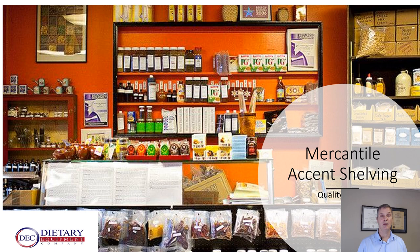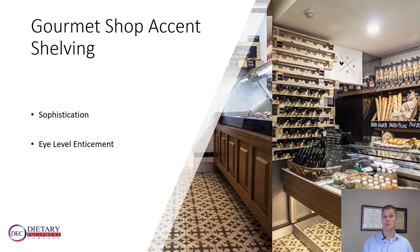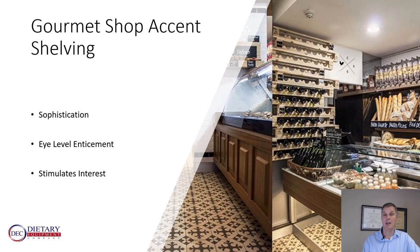Mercantile accent shelving — this is another way to convey quality. Have a look at all the things that draw your interest right in here: candies, jarred things, items of interest and curiosities, accents on top. A lot of things go into mercantile shelving, and it's much better than a solid black tile wall. Or gourmet shop accent shelving — a little more sophistication. We literally have wine and bread and cheese and some prepared meals, all at eye level. It's enticing — it stimulates interest and goes into the mind of a consumer. You're selling your facility at every level.